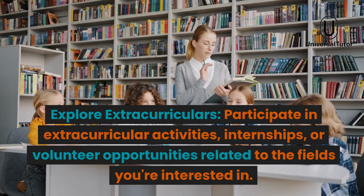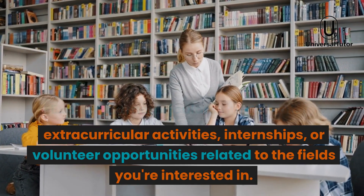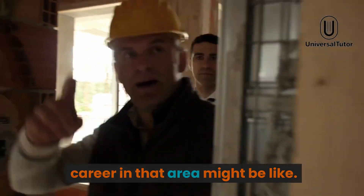Explore extracurriculars. Participate in extracurricular activities, internships, or volunteer opportunities related to the fields you're interested in. This can give you a real-world taste of what a career in that area might be like.